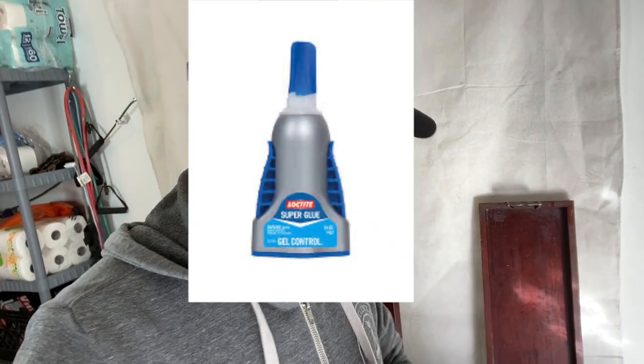I noticed there is a crack in the wood, so I'm just going to use some super glue, adhere it to the wood, and then clamp it down and sand it out later.